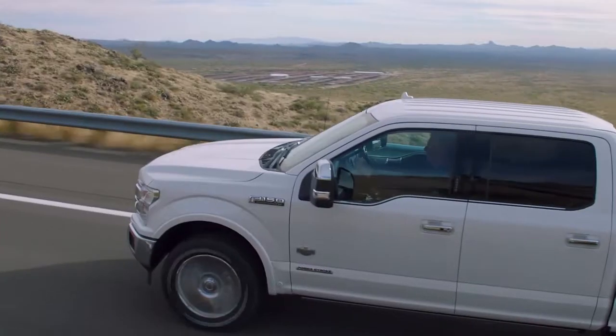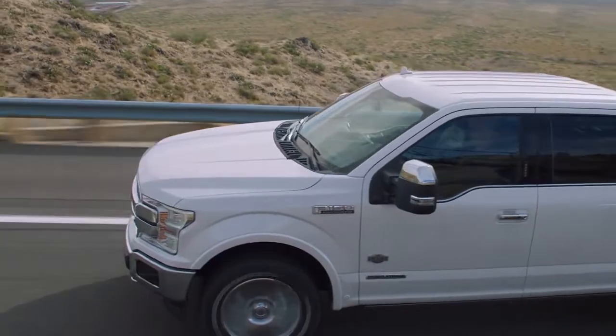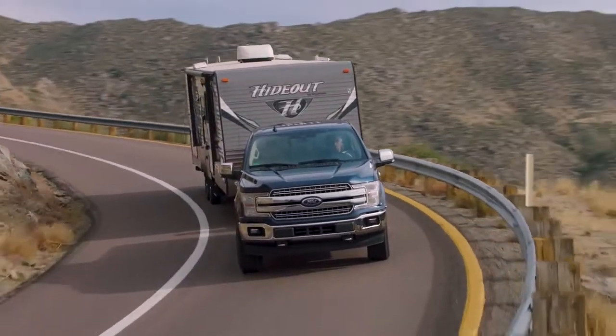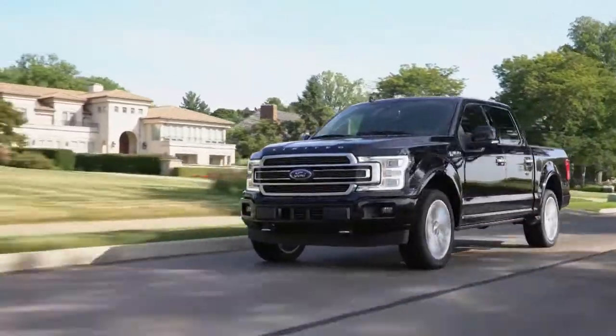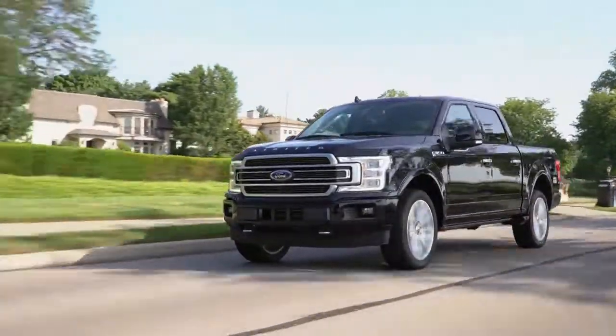The Ford F-150 sets the high standards for light-duty full-sized pickups with its lightweight yet high-strength military-grade aluminum alloy cab and bed. It's just as strong as steel but is lighter and doesn't rust.